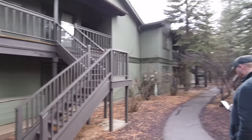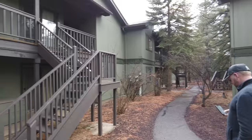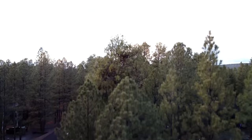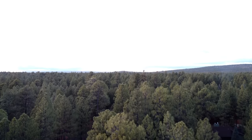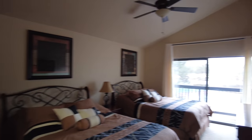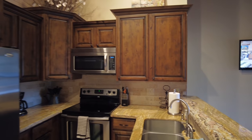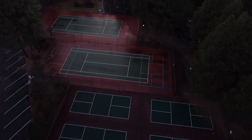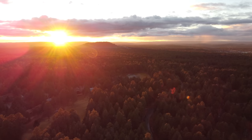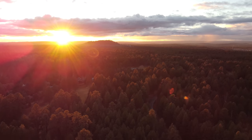We rented an Airbnb up here at this condominium. There wasn't too much snow on the ground when we arrived, but two days later — the last day — it actually began to snow, and that was when it really got nice. There was a little bit of light drizzle, and then we ended up heading up the White Mountains towards Mount Baldy, which is actually where the ski resort is.